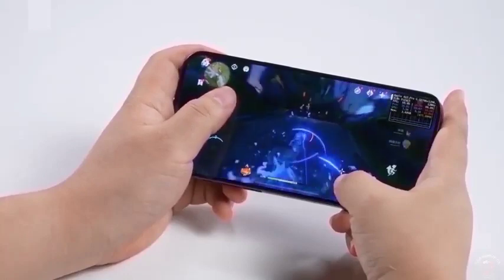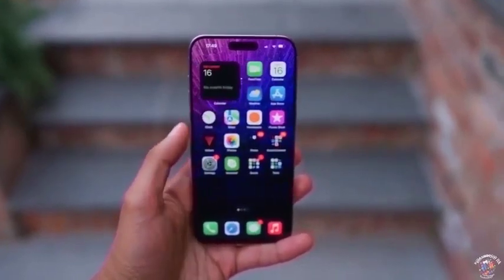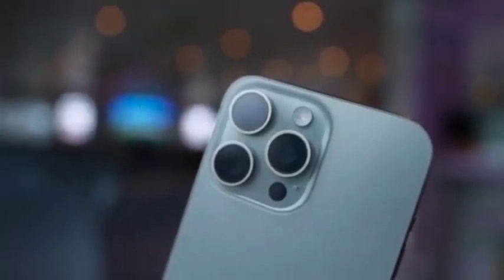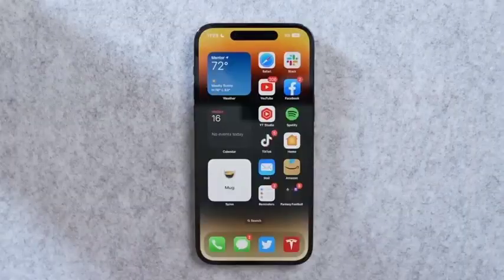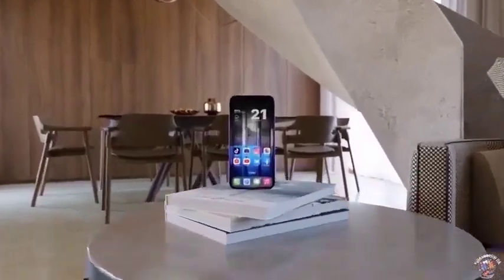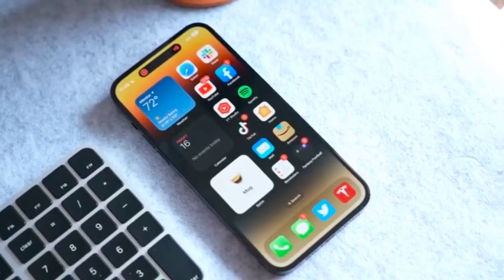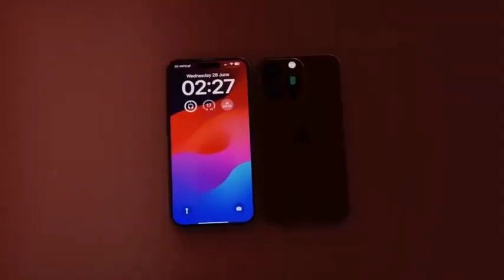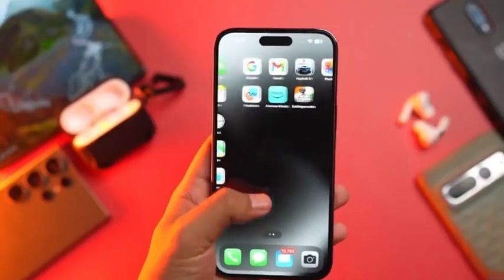Until the official reveal, the Tech Boiler video remains the closest reference available for the desert titanium iPhone 16 Pro Max. Although it offers an early glimpse into the color and its appearance with various cases, the true shade and overall impact will only be fully appreciated when the device is officially released. The video serves as a valuable preview, building excitement and curiosity. The official launch will be the moment when all the details are unveiled, giving tech enthusiasts their first chance to experience the iPhone 16 Pro Max in person.